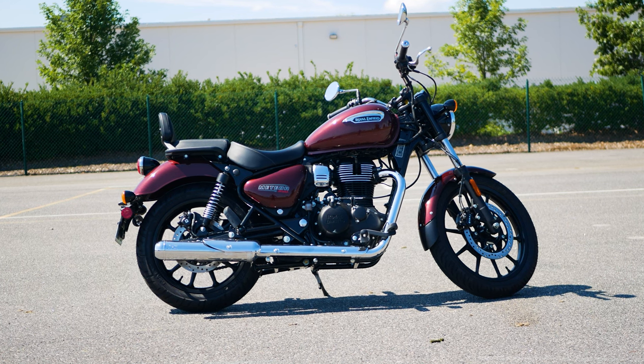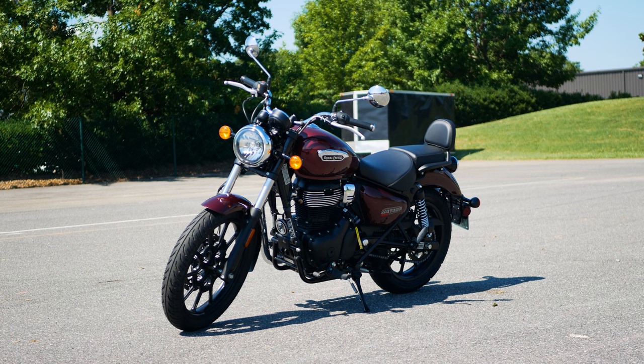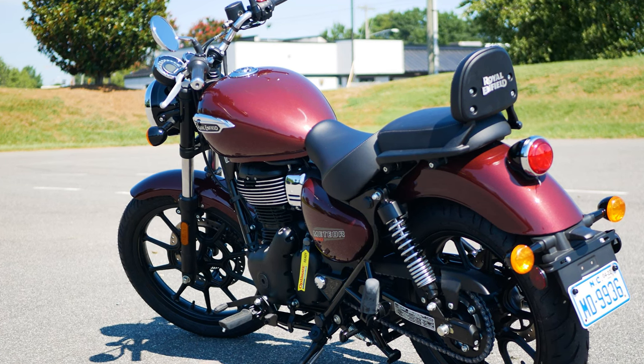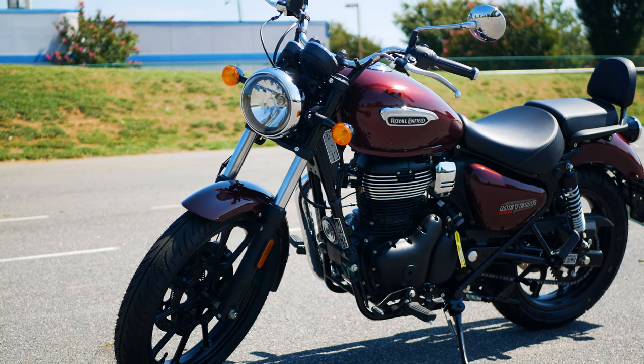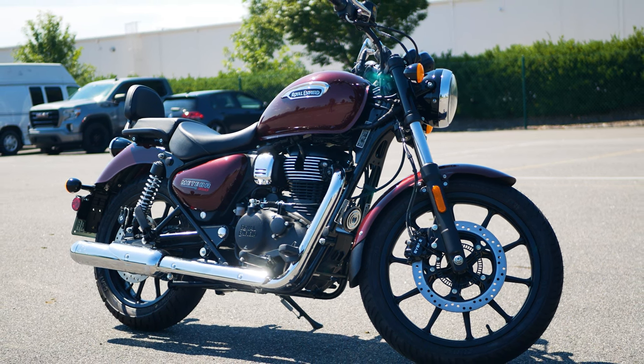Royal Enfield says the new Meteor 350 adds another chapter to their legacy of producing cruisers loved by their riders. The Meteor name goes back to the 1950s, but this new Meteor 350 comes at a perfect time when riders are demanding inexpensive, accessible bikes.